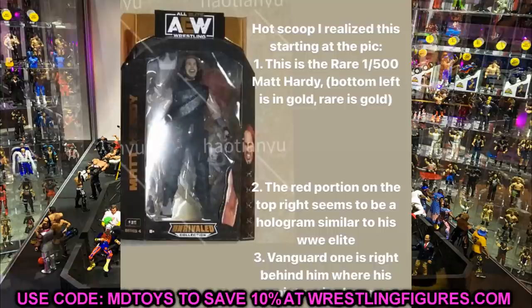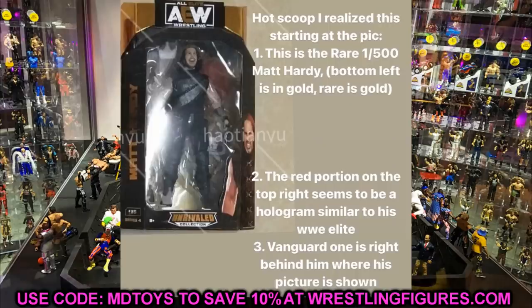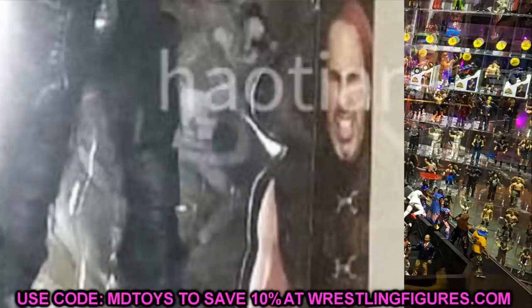He also notes the red portion in the top right corner seems to be a hologram similar to the WWE Elite Matt Hardy figure - you can make out sort of a silhouette of Matt Hardy up there. I should have noticed this myself - hats off to Releza for the inspection. He also points out that Vanguard 1 drone is right behind Matt Hardy in the packaging image. So we're getting two different drones and two different holograms - one from AEW and one from Mattel/WWE.